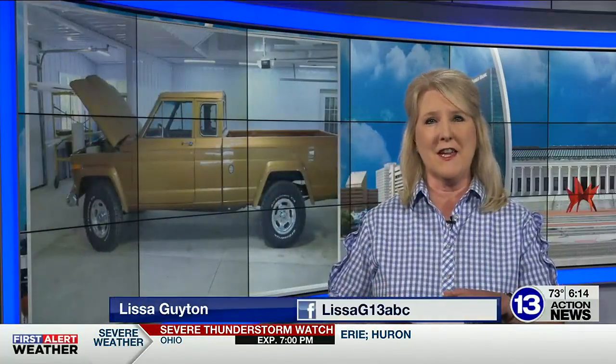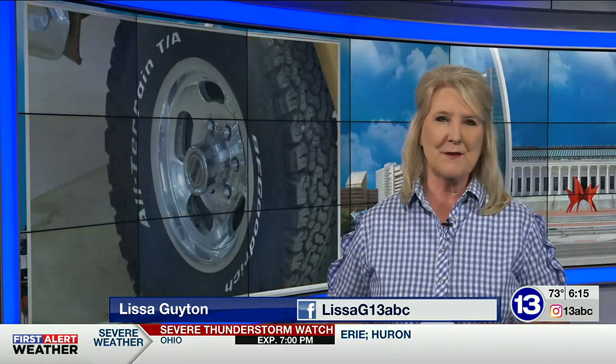The Smiths took their unicorn to Jeep Fest in 2019 before it was finished, and people were amazed by it then. So it should be an even bigger draw at this year's Jeep Fest, which runs August 4th through the 6th. It is definitely worth the trip to see this unicorn in person. Reporting live, Lisa Guyton, 13 Action News.